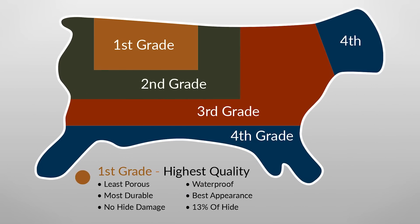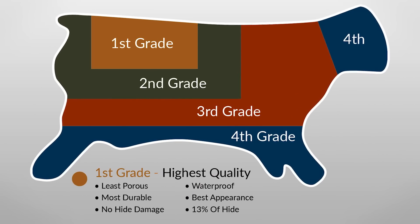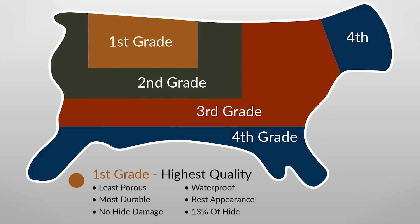Let's talk about first grade quality leather. This is going to come from the lower back of the animal and only makes up 13% of the hide. First grade leather has all the qualities manufacturers want for their higher end pieces, and it only makes up a small portion of the animal, so that's why it commands such a high price.